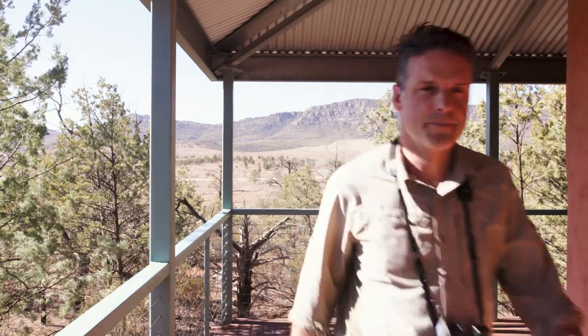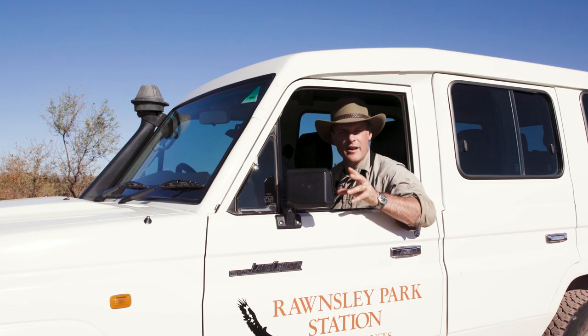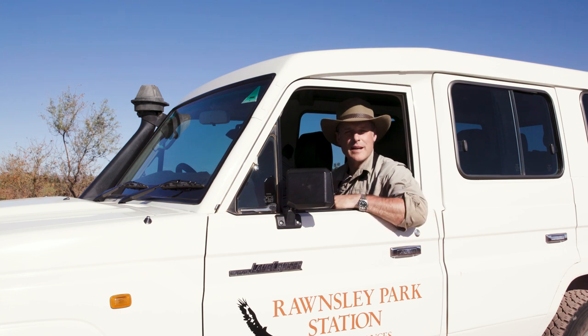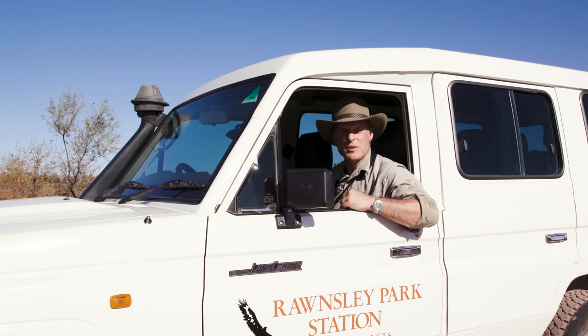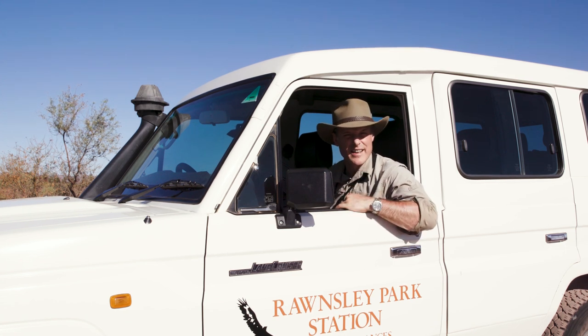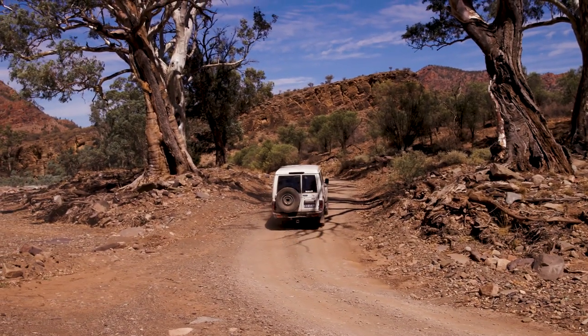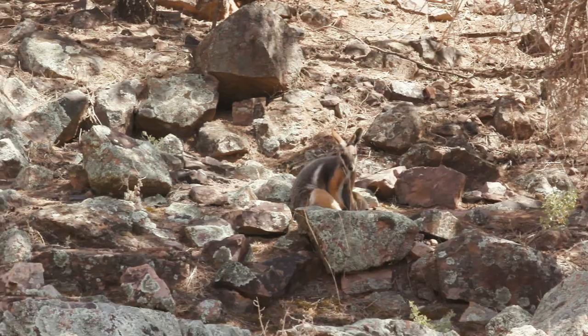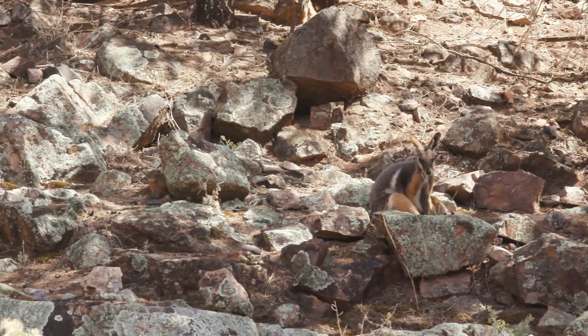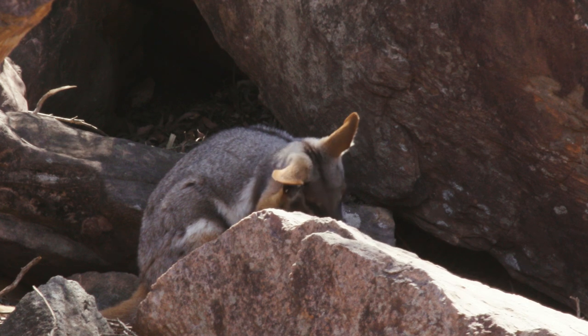From Rawnsley Park, we can get over to see Brachina Gorge. That's where the oldest fossils on earth that represent multicellular animals can be found. And if geological stuff like that isn't your thing, it's also the home to an animal that is alive and well today. And there they are — this is one of the animals I really wanted to see on this trip. Snuggled up there, looking just like one of the many coloured rocks here, is the yellow-footed rock wallaby.